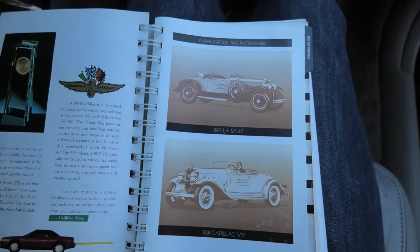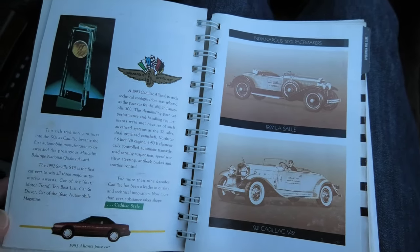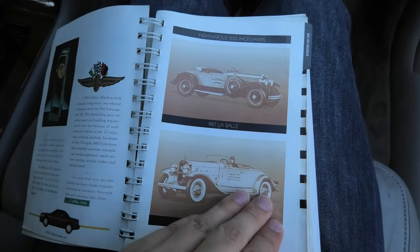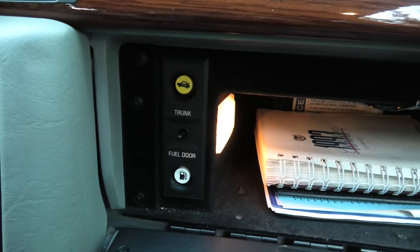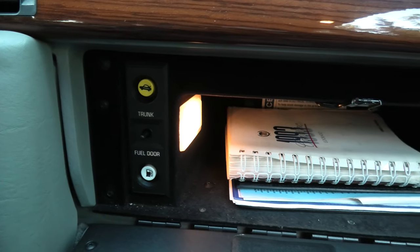It's much more personalized than the average owner's manual out there, adding to that exclusivity of owning not just any car, but a Cadillac. In the glove box you'll also find the buttons for the fuel and trunk lid release, both of which are powered for easier access.